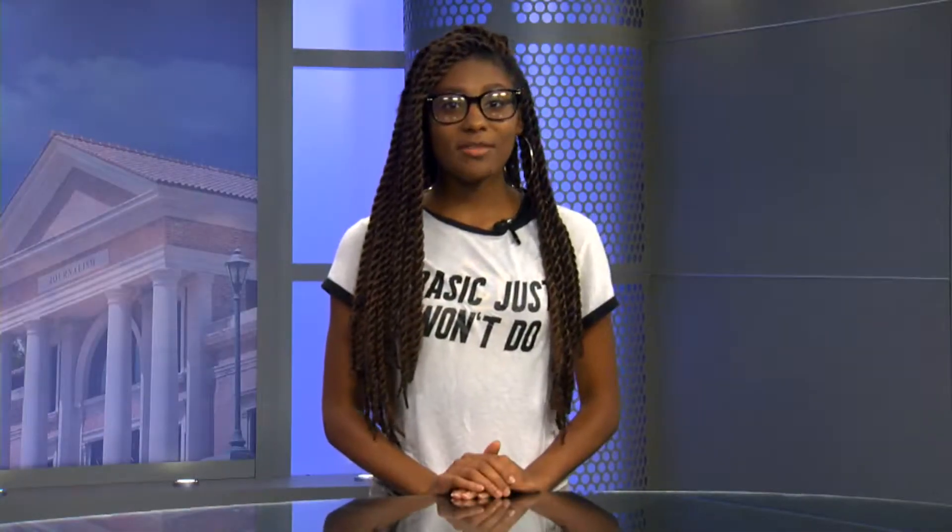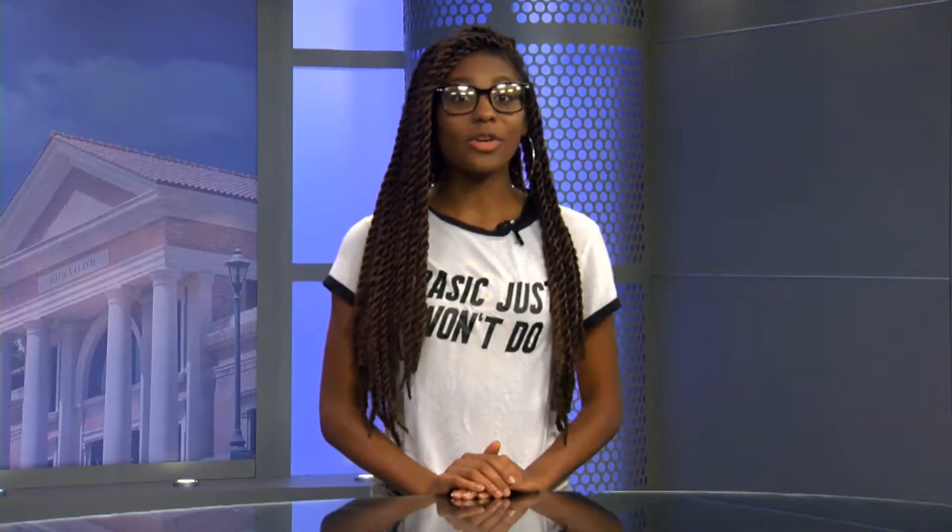What's up, Tigers? I'm Jaquilla Chavis for Tiger TV Entertainment. Last week, I gave you guys tips on how to maintain your natural curls throughout the colder months. This week, it's only right that I give you all some skin care tips to go along with it.